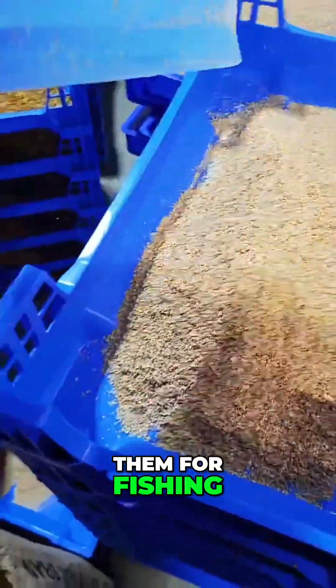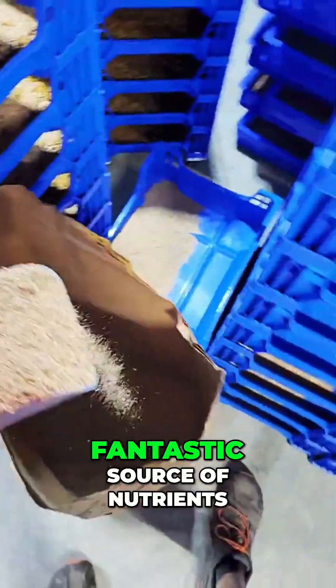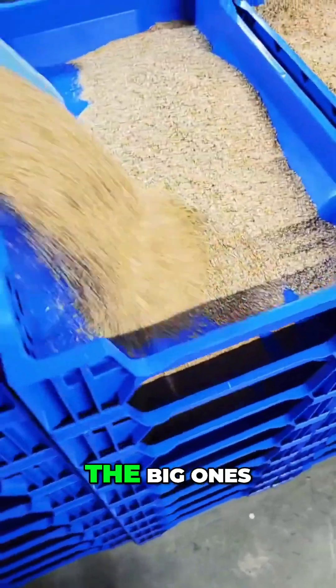Folks will also use them for fishing. They are 20% protein, so mealworms are a fantastic source of nutrients — protein is one of the big ones.